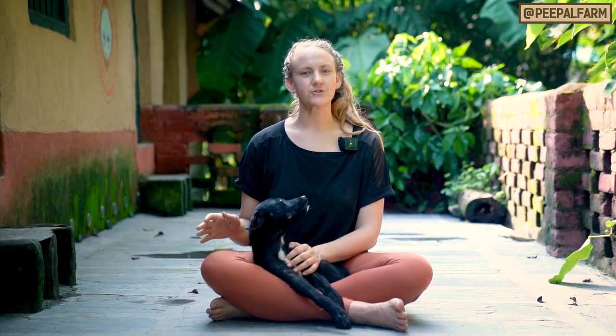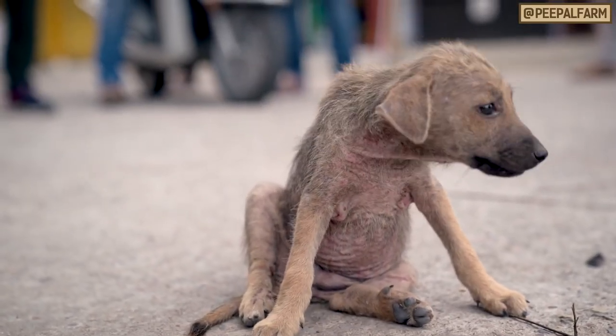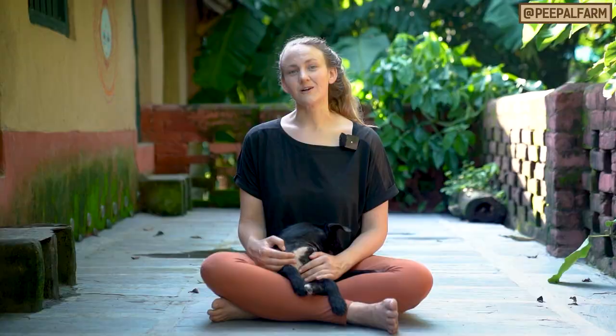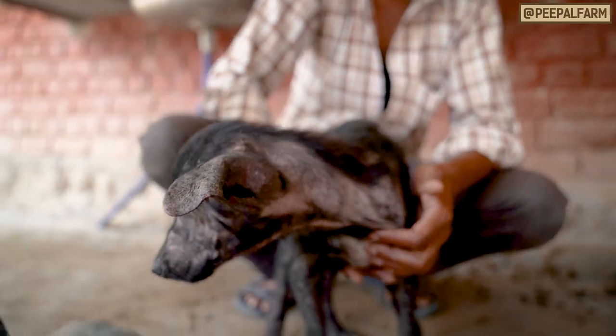We've all seen them — those stray dogs with terrible skin issues roaming the streets. They're usually skinny and miserable and it looks like absolute torture to be in their skin. It may seem overwhelming but there are some ways for you to help them recover. Even Monsoon here arrived with almost no fur and completely infected with mange, bacteria, and fungus. Today Monsoon and I are going to show you how to identify the skin problem and how to treat it.